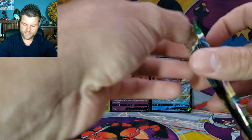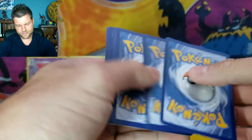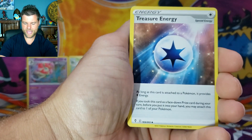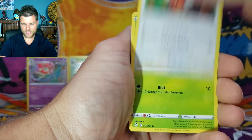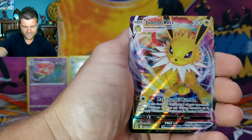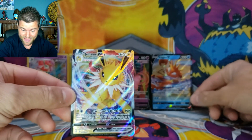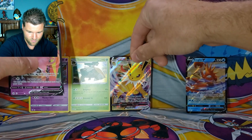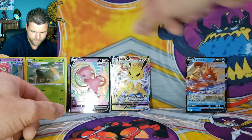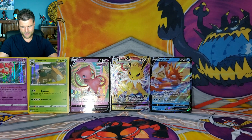We've still got one pack left — Evolving Skies. Can we get another V or better? Pack results: Energy, Snowleaf Badge, Trev Energy, Rhythm Badge, Carvanha, Fletchling, Gogoat, Scraggy, Hippopotas, Reverse Holo Copycat — and Jolteon VMAX! So there we go, we got a VMAX! Two Vs and a VMAX — I will take that. That was an awesome box!